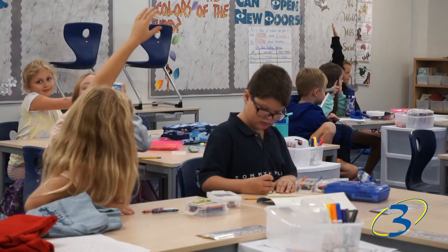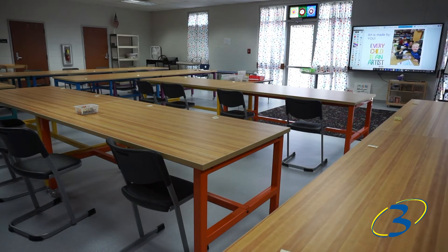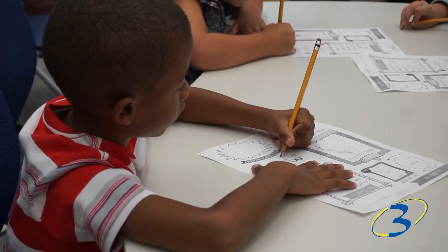I think it just makes it easier for kids to collaborate and for teachers to collaborate with kids. I'm most proud of the carpet and the new desks because they're bigger and we can actually get all our work done better.